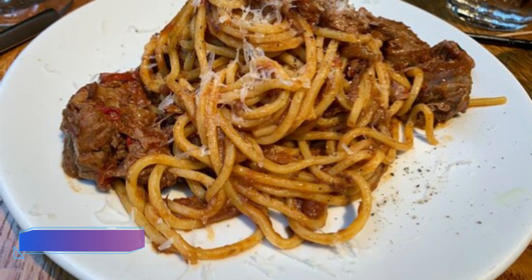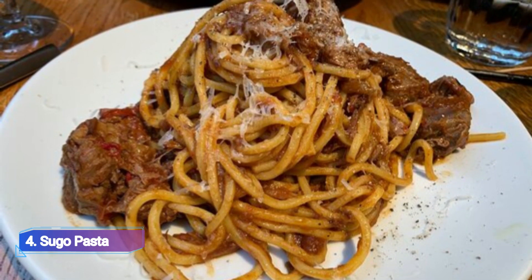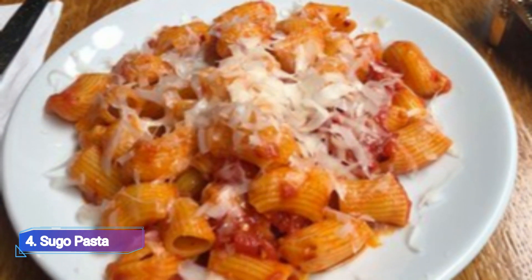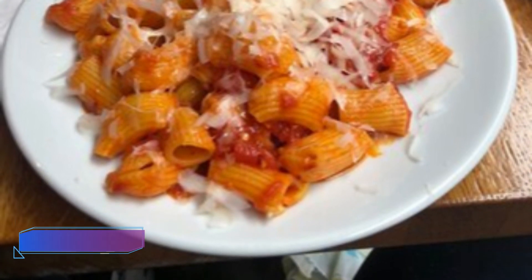4. Sugo Pasta. Without leaving Glasgow, Sugo Pasta enables you to experience a variety of regional pasta recipes from Italy. The menu in this bustling industrial restaurant is limited to great, inexpensive pasta. Visit Sicily for squid ink spaghetti with monkfish, white wine, chili, and garlic.